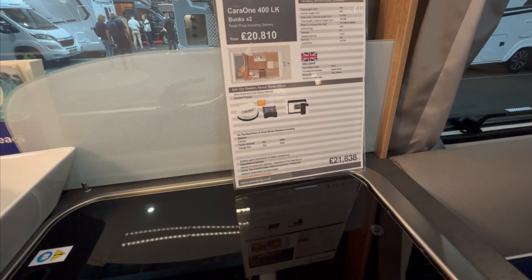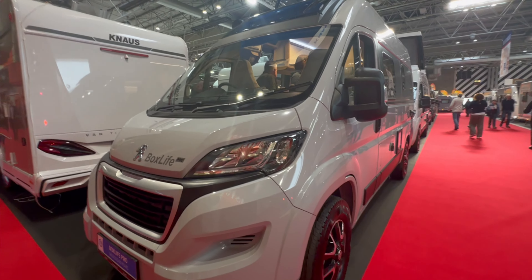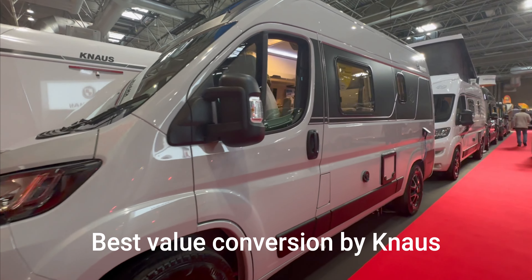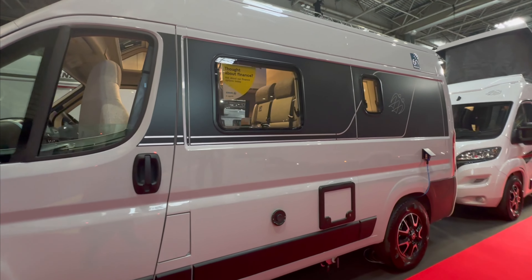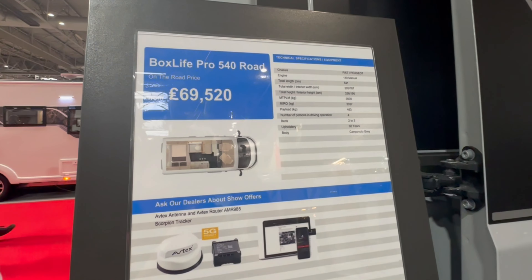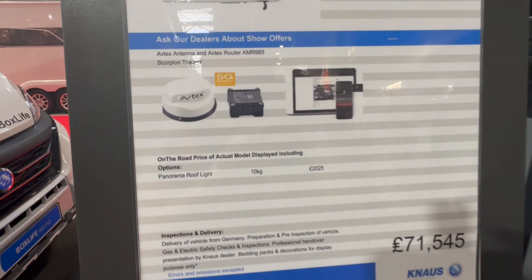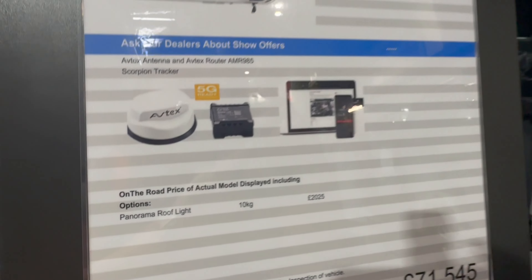This is a four berth at £21,638 — show deals include an antenna and a tracker. And here at £69,000 is the cheapest motorhome. It's a conversion on the Mauss and will set you back just shy of £70,000. This has got an optional extra of a panorama roof light for £2,000.